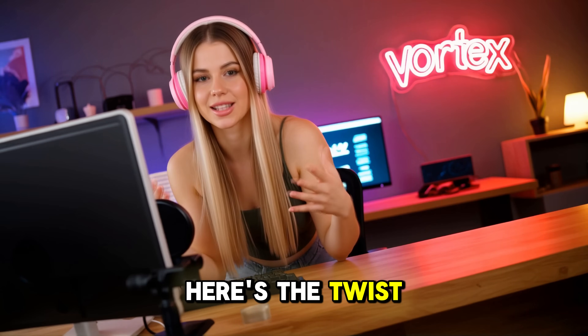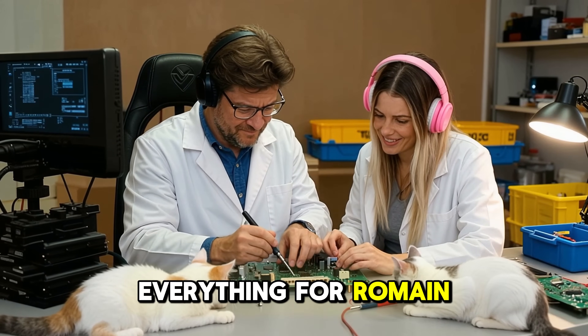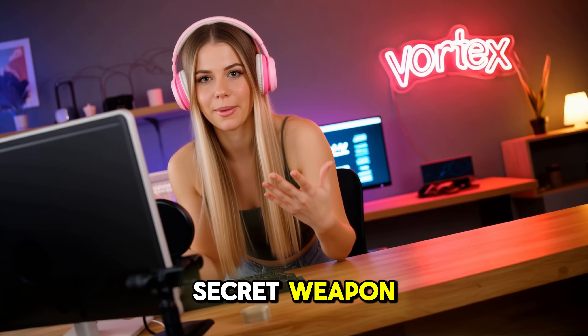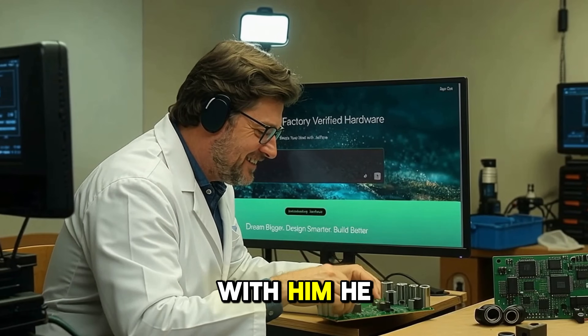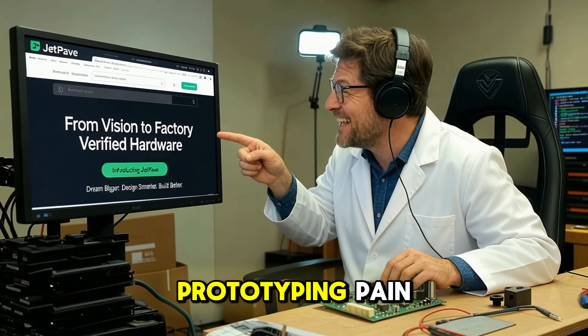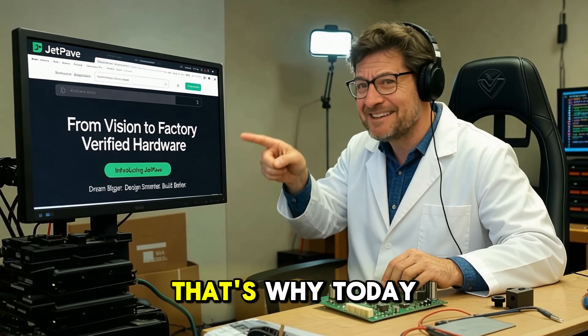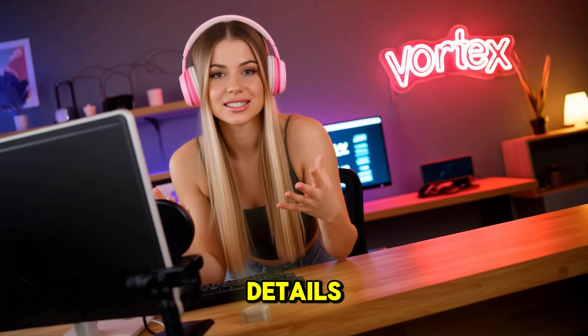So here's the twist. Even though I wasn't an expert, I stumbled across something that changed everything for Romain. It felt like I had a secret weapon — an AI platform called JetPave. I shared it with him, he tried it, and suddenly all the errors, all the endless prototyping pain, it was gone. That's why today I'm revealing this secret to you too. Let's dive into details.